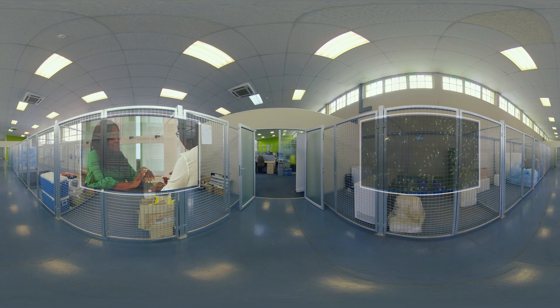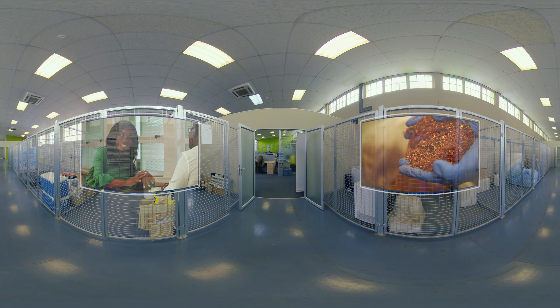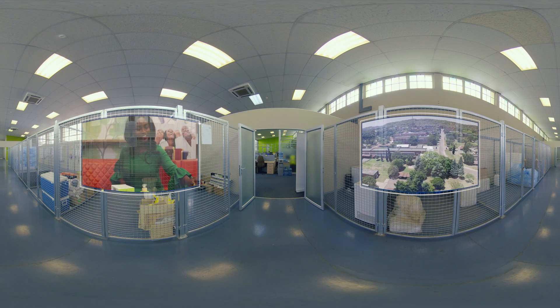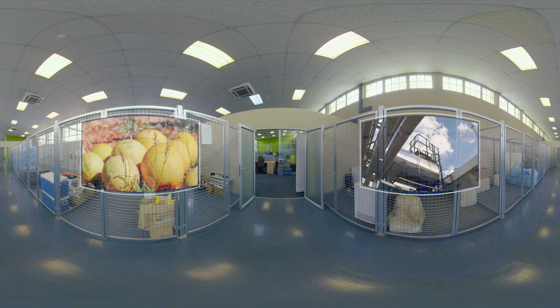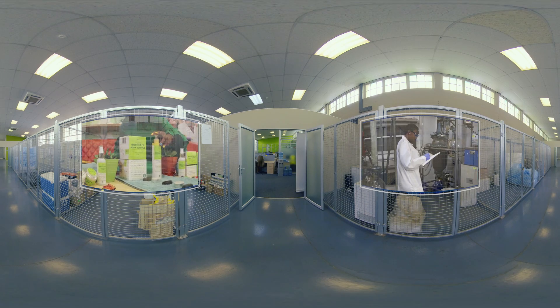Through assistance received from the Department of Science and Innovation, the CSIR Biomanufacturing Industry Development Center, or BIDC, has successfully developed 105 products and transferred them to 35 SMMEs. Since inception, the BIDC has provided support to small businesses in the biomanufacturing sector, enabling them to grow, increase competitiveness, and contribute to a sustainable bioeconomy in South Africa.